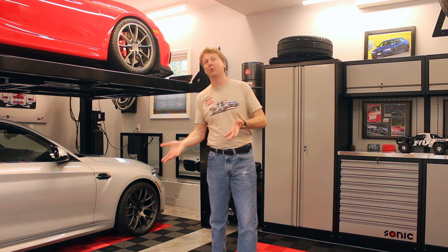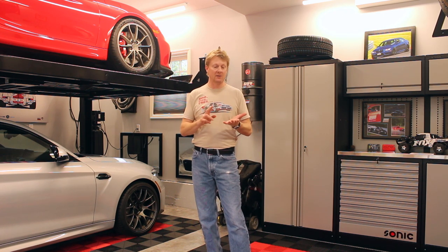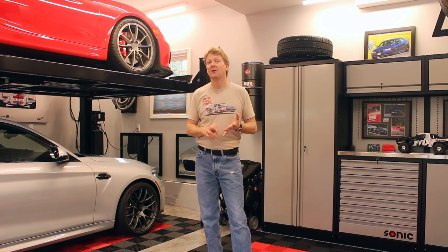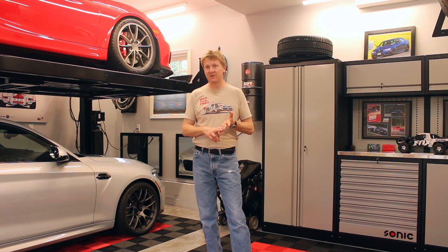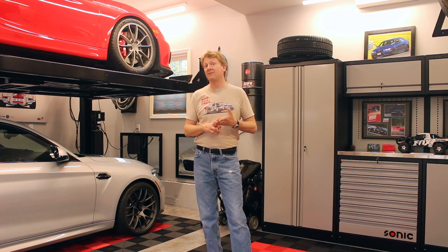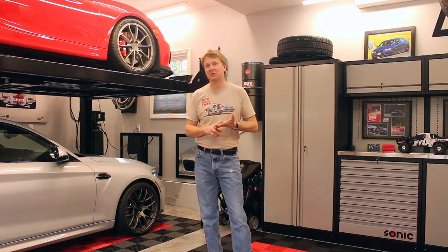Let's start from the bottom up with flooring. The main choices for finishing your garage floors include simply sealing the concrete to reduce dusting and staining, applying an epoxy finisher coating, or installing garage tiles. There are advantages and disadvantages to each of these choices from cost to longevity to function.